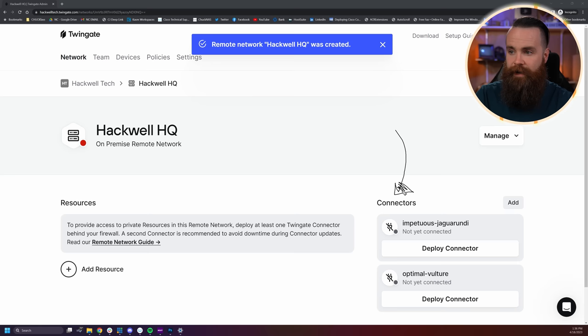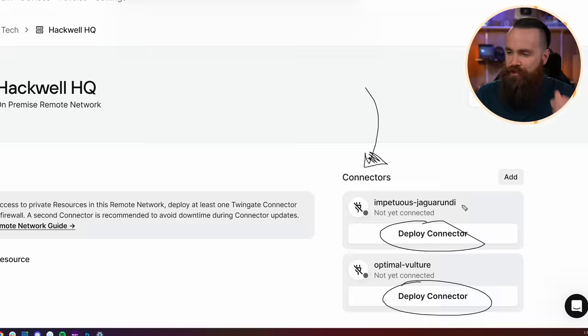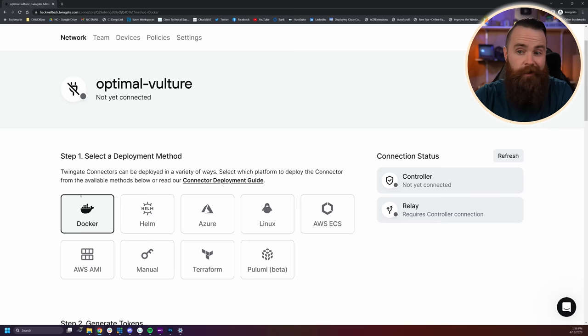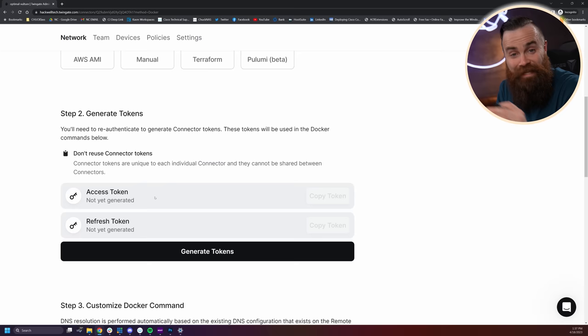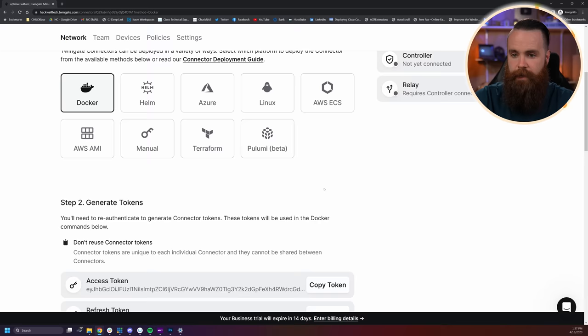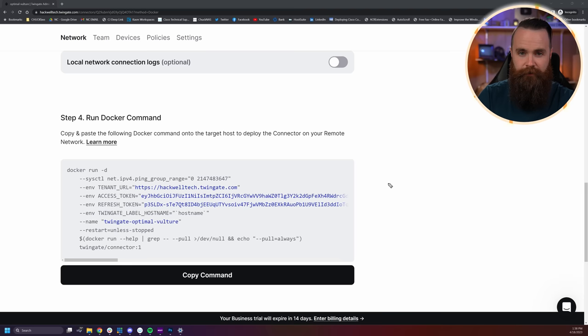Notice they have two connectors here but they're not deployed. They do want you to deploy two for redundancy and high availability, but we'll start with one. We'll click on 'Deploy connector' and choose Docker — so easy. We're going to generate our tokens for authentication. Click on 'Generate tokens,' it will ask you to authenticate again — great security. You'll see your access and refresh tokens generated. Then scroll down to step four and copy and paste the Docker run command.